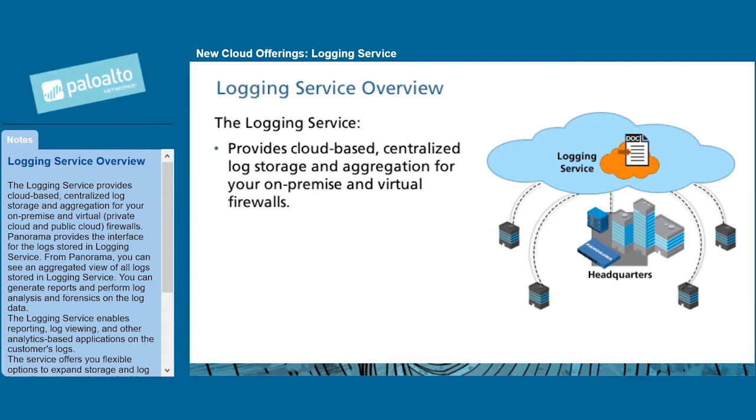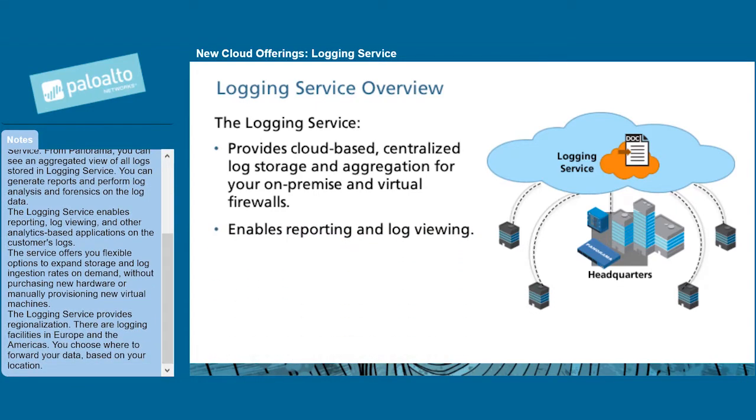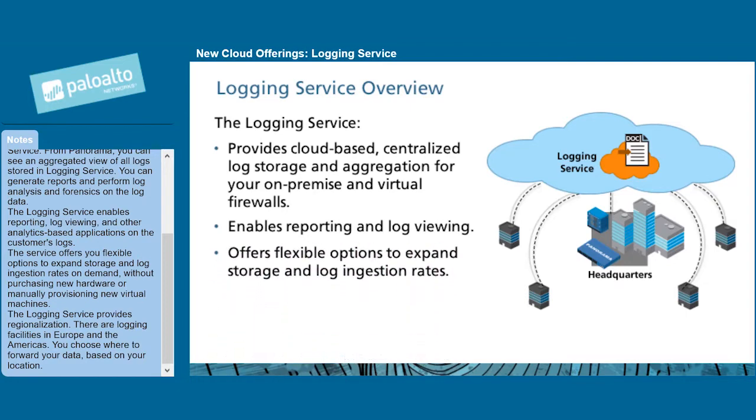You can generate reports and perform log analysis and forensics on the log data. The logging service enables reporting, log viewing, and other analytics-based applications on the customer's logs. The service offers flexible options to expand storage and log ingestion rates on demand without purchasing new hardware or manually provisioning new virtual machines.